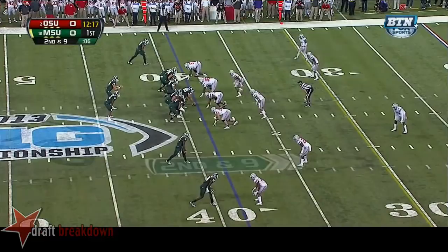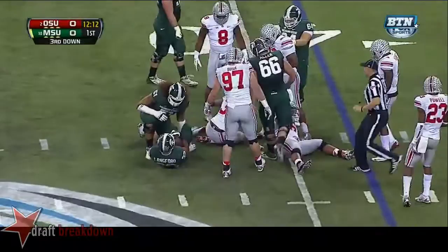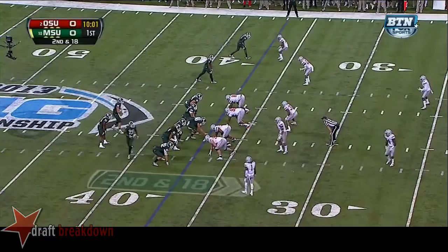Lankford trying to get outside — and he does it! Cook handing the ball off to Lankford and he's racked up and knocked backwards. 40 sacks on the season for Ohio State.